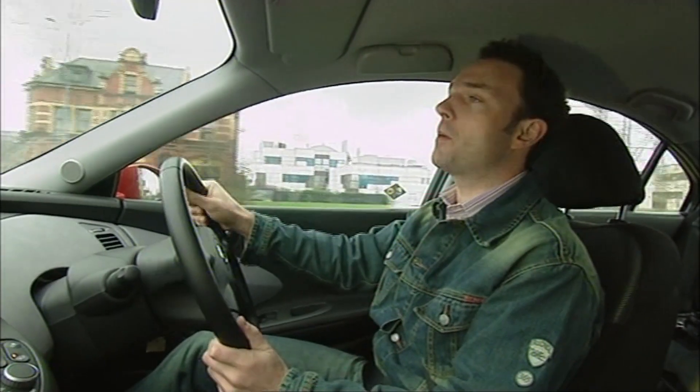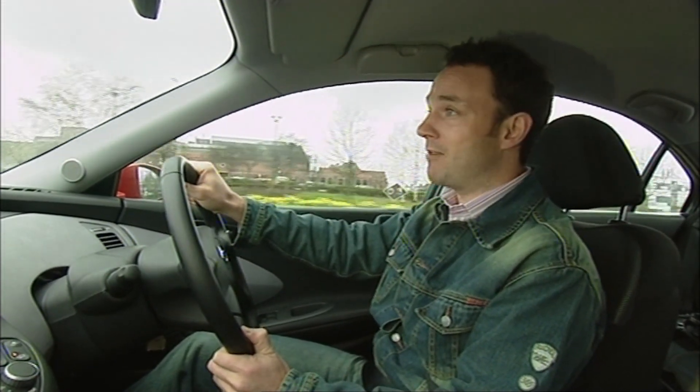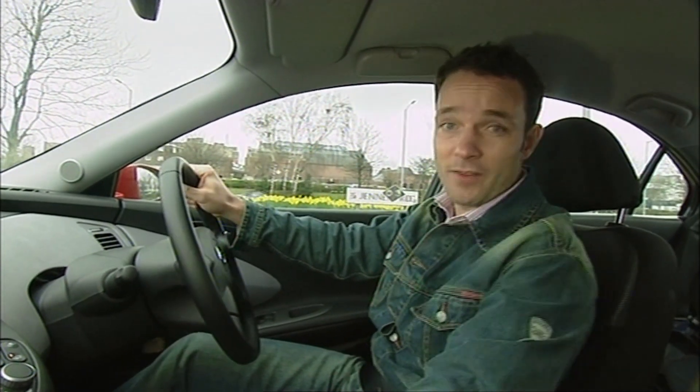Nissan used to focus on making the Primera a superb driver's car, and this one is not a chip off the old block. Thanks to soft suspension and steering, it doesn't like to be chucked around. But let's face it — the other one was a fantastic car to drive and that got it precisely nowhere.